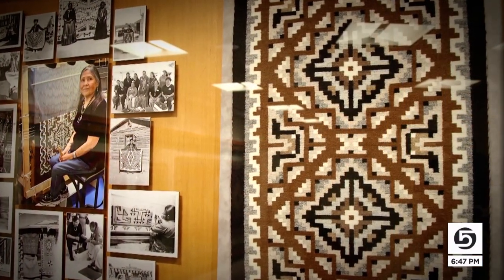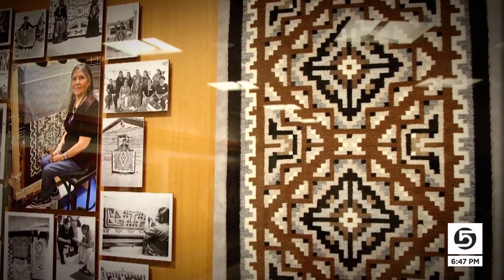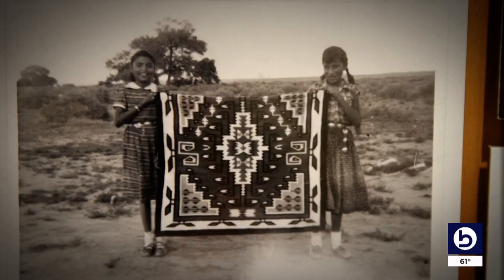Another highlight is this tapestry by master Navajo weaver Barbara Teller Ornelas. 'My grandmothers, they worked very, very hard.' She is a fifth-generation Navajo weaver taught by her grandmothers in New Mexico, and she is pleased that her work will be seen by cancer patients.